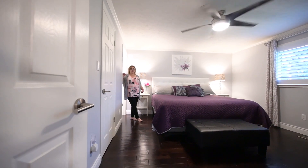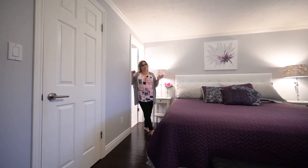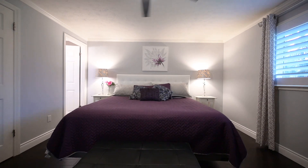More hand scraped effect hardwood up here, three great sized bedrooms, two full baths. You've got to check out the en suite.